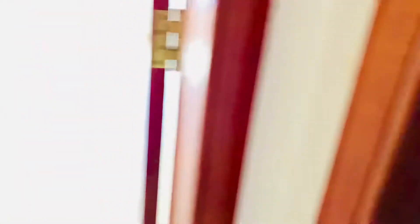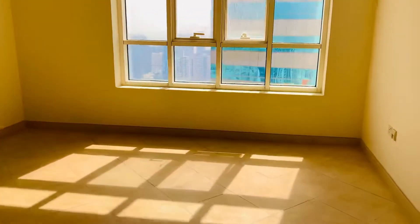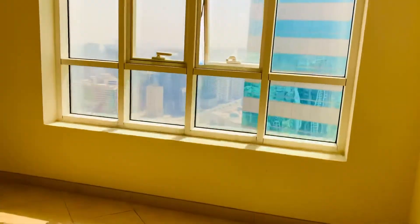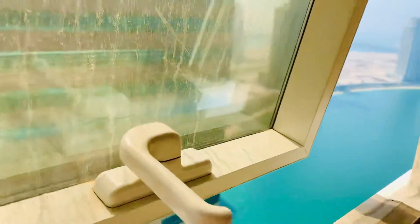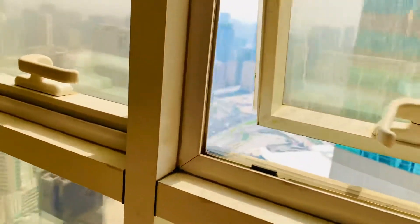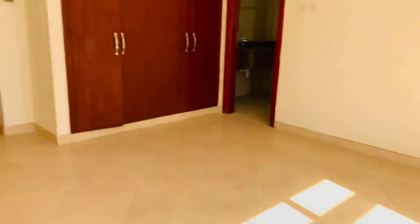This one is the master bedroom. It has a partial sea view from the outside and also an open view. You can see that it has cupboards as well.